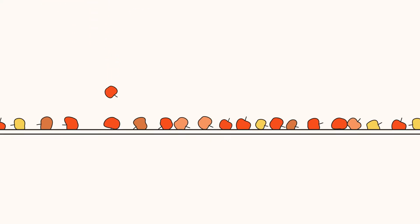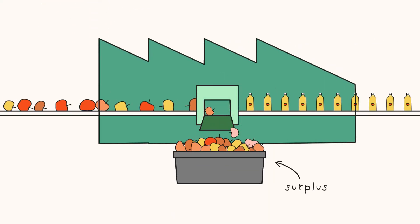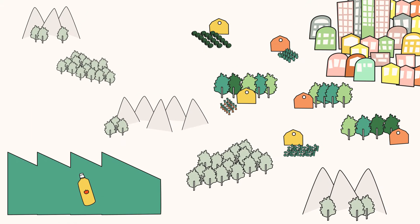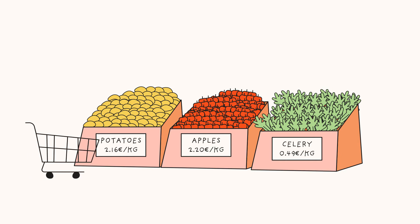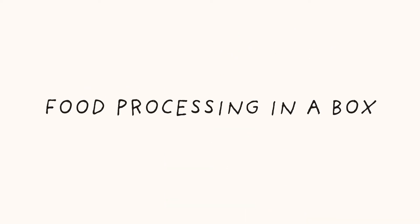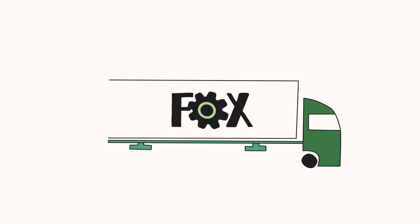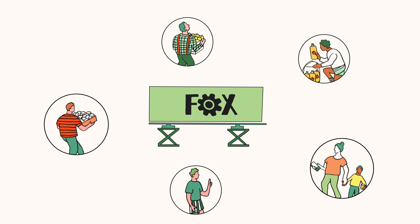Most of the fruit and vegetables produced in Europe are processed in factories, far from the community, or sold directly as fresh goods. In either case, there's always a surplus of produce. Processing these surplus goods in mobile units is a great solution, giving added value to the local producer and community.